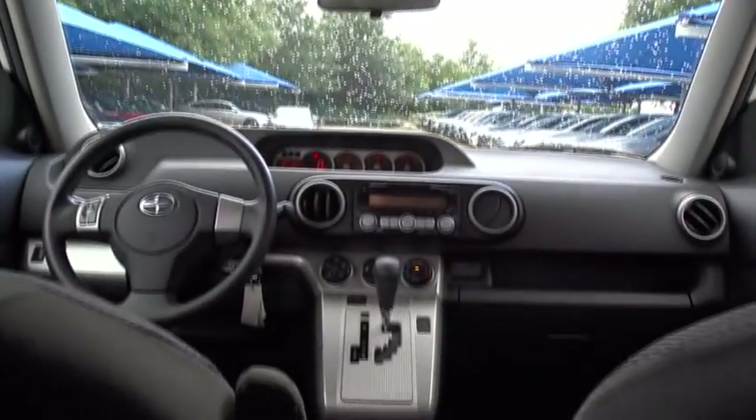keyless entry, steering wheel audio controls, stability control, power steering, adjustable steering wheel, front wheel drive, four-wheel disc brakes, cruise control, rear defrost,